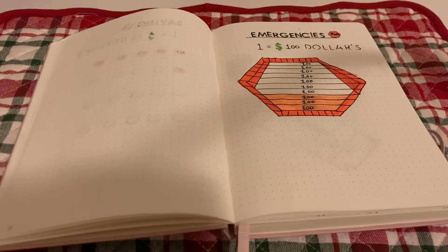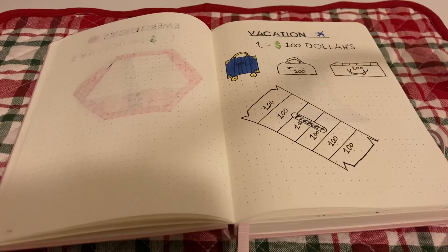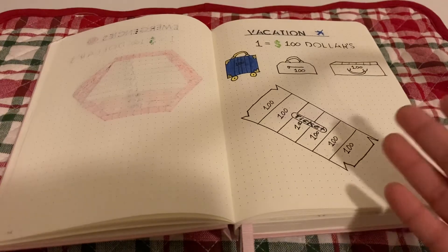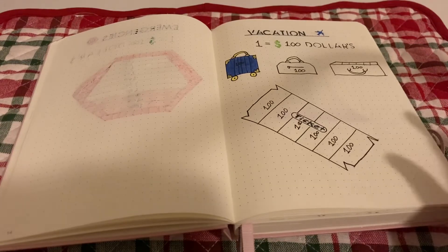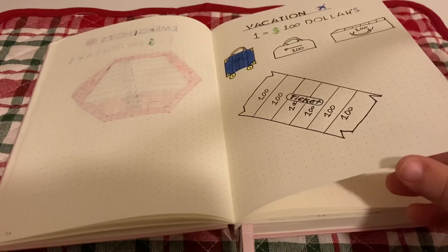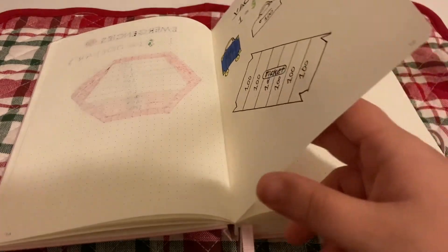For emergencies, I was talking to someone while setting this up so my focus was off, and that carried through several categories. For vacation, I accidentally colored in one suitcase box worth a hundred dollars when I don't actually have that money saved yet, so the next time I work on this I'll be adding a hundred dollars into vacation — probably from leftover Christmas money.